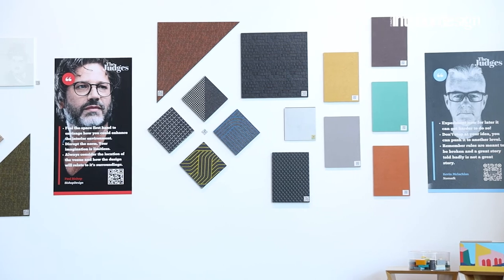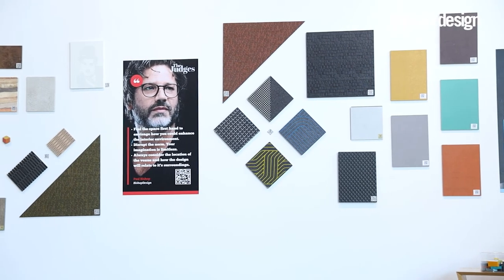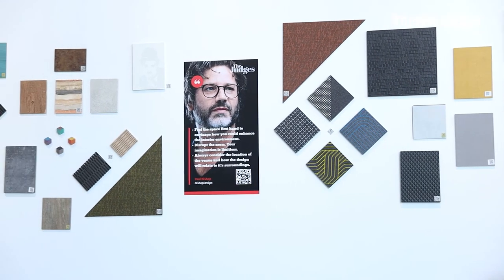Getting an opportunity to be mentored by We Are Bishop Design is in itself huge — it's a huge achievement. I learned a lot during the mentorship process. One thing I learned from both the mentorship and the design competition is to believe in myself — to believe that I am capable of designing a space in reality, not just a university project. It feels very realistic.